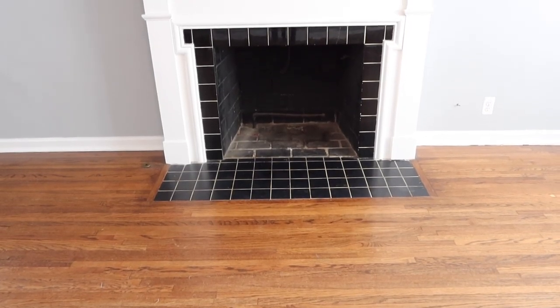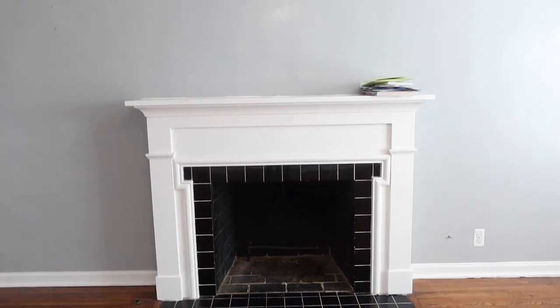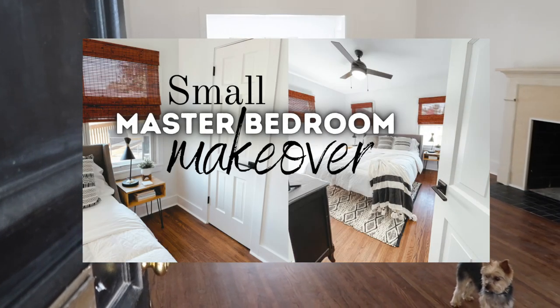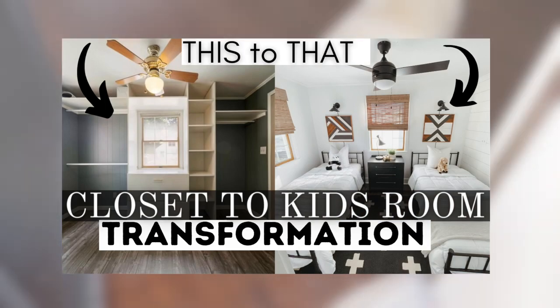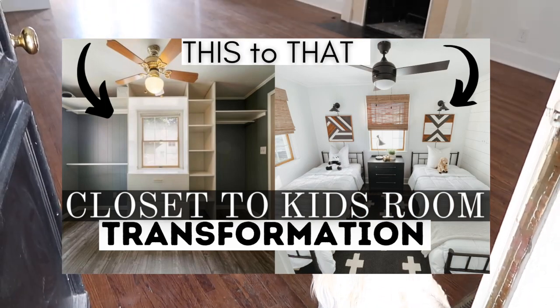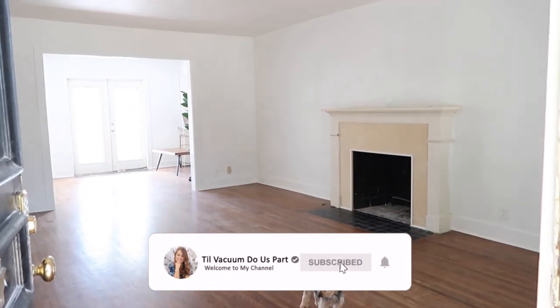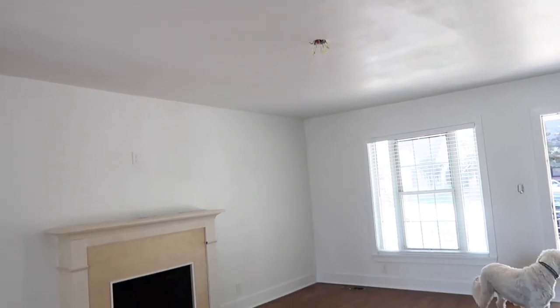If you're new here or just haven't clicked that red subscribe button and turned on all notifications, definitely consider doing that today. I've already posted two makeover videos this week — one was a master bedroom makeover, the next was turning a closet into a kids space — and I have lots more coming, so make sure you click the red subscribe button and turn on all notifications.